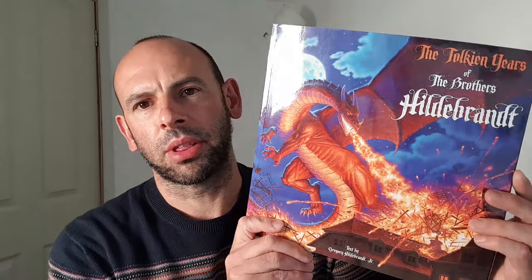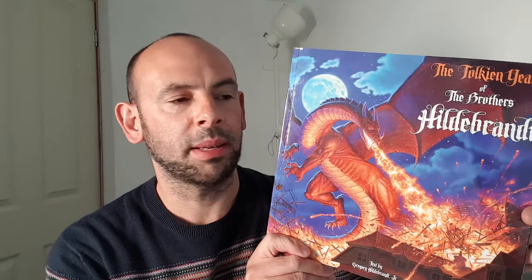We've had a little look through then. It's published by Dynamite Entertainment, by the way. It's sort of square in shape. It's a great book to have in your collection.